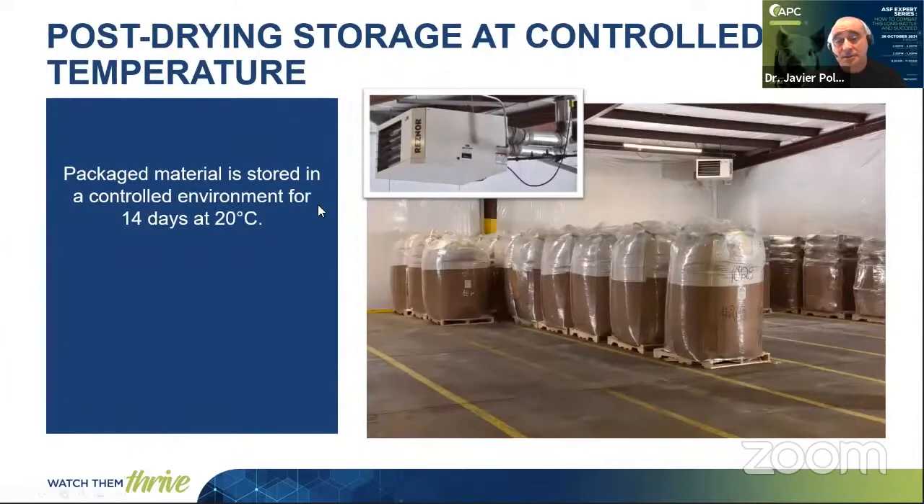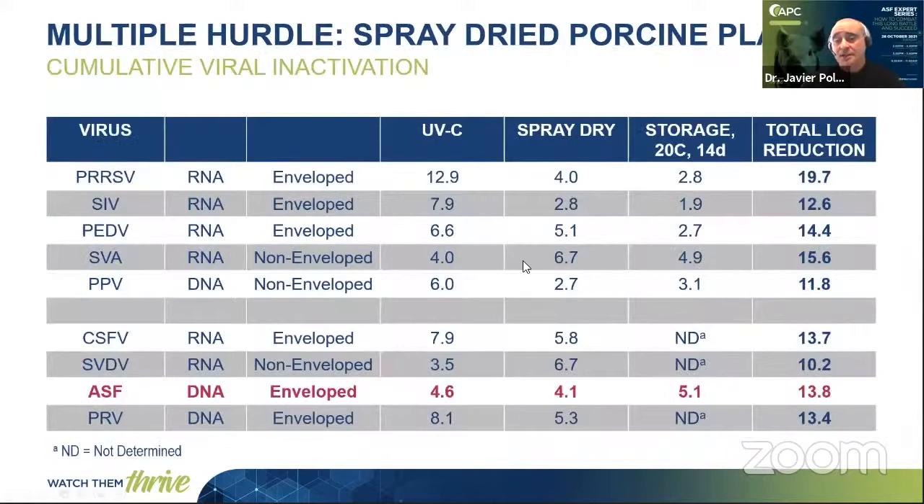And as I mentioned, this is the post-drying storage at controlled temperature. The packaged material is always kept at 20 degrees for 14 days, which has been demonstrated to be a good safety step for different viruses, especially enveloped viruses. Additionally, this 14-day period gives time to the authorities if there is any identified risk.